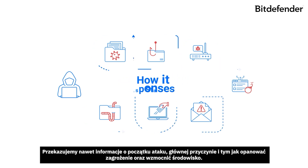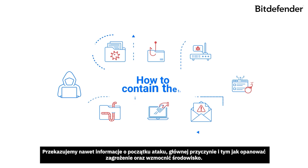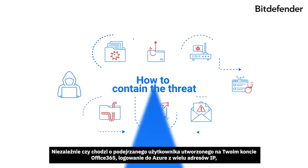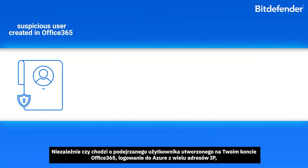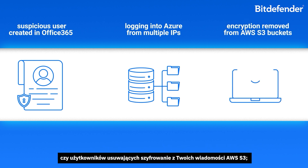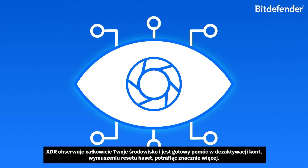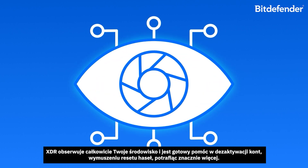We'll even tell you how it all started — the root cause of the attack, how to contain the threat, and harden your environment. It doesn't matter if it was a suspicious user created in your Office 365 account, someone logging into Azure from multiple IPs, or users removing encryption from your AWS S3 buckets. XDR is watching your entire environment and is ready to help you disable accounts, force password resets, and more.